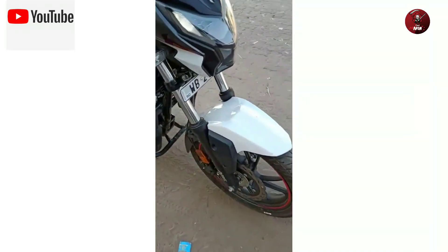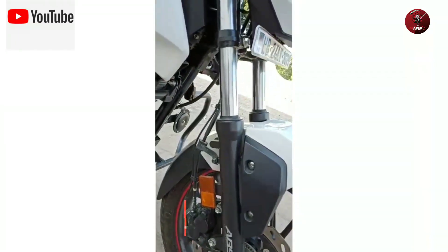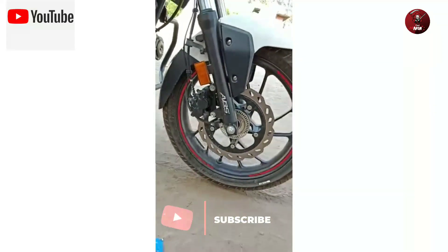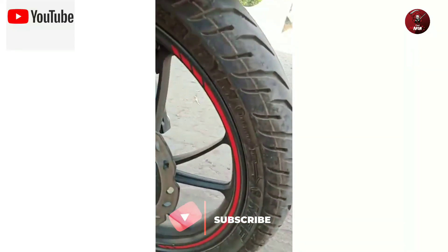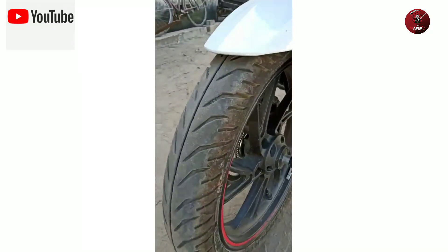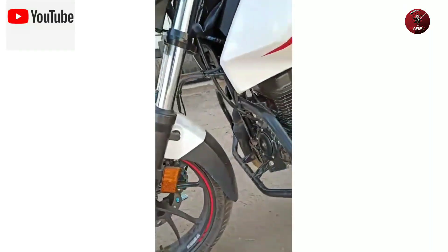The Hero Extreme 168 has a single disc and single challenge setup. It features MRF Grapper tyres sized 100/85 into 2-spoke alloy wheels, and red colored stripe lines making it look more attractive.